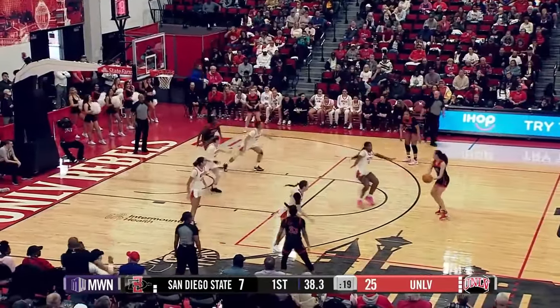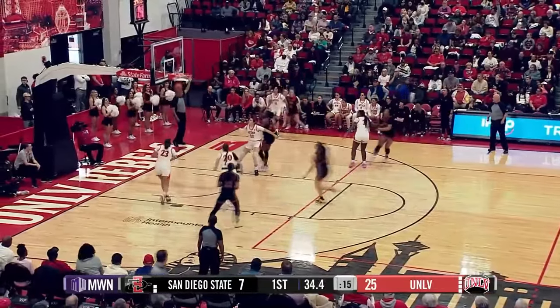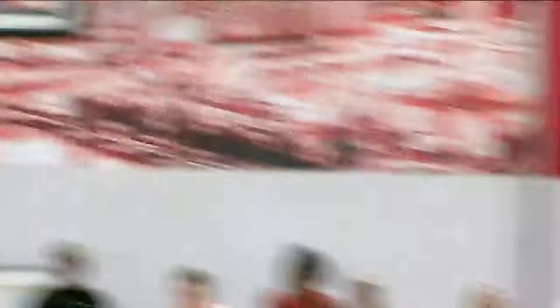A cross-court pass here to Kimson on the left wing, to the top for Jackson, to Brown on the right wing, to Scoggin — right corner three. Good. Ashley Scoggin from downtown on her senior day here at the Cox Pavilion. Lady Rebels lead it big, 28-7.